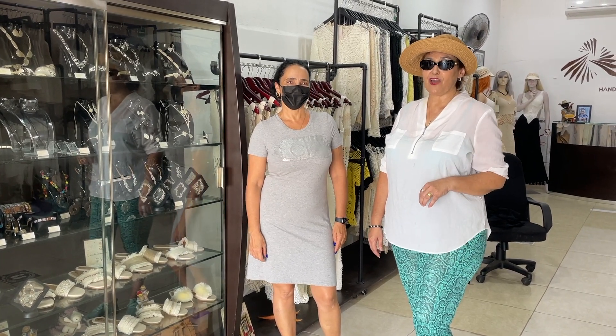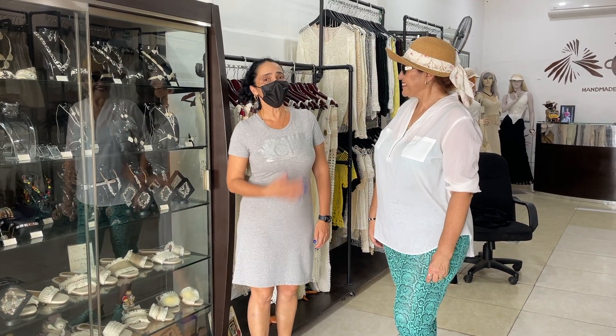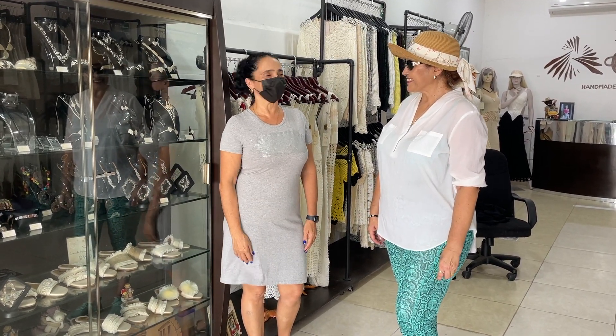Welcome back to Travel, Invest, and Retire. Today I find myself in this beautiful Cuban shop found in Progreso Yucatán. Hi, nice to meet you. My name is Marla. Hi Marla, nice to meet you.